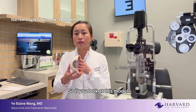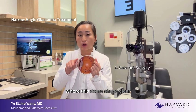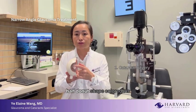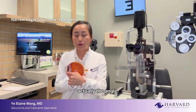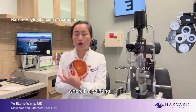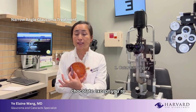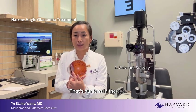Looking at this model again, the angle is where this dome-shaped clear structure — the cornea — meets the half-donut-shaped colored iris. The space where I insert my finger right here is actually the angle. Right behind the angle, there's a transparent structure almost like an M&M chocolate — except you're seeing half of it — and that's our lens in the eye.